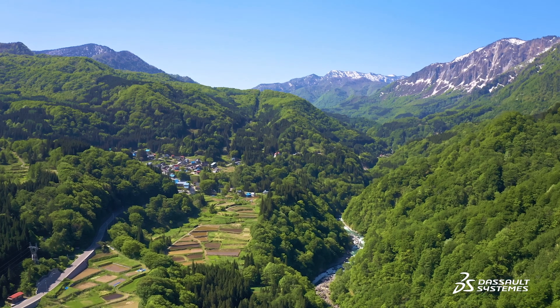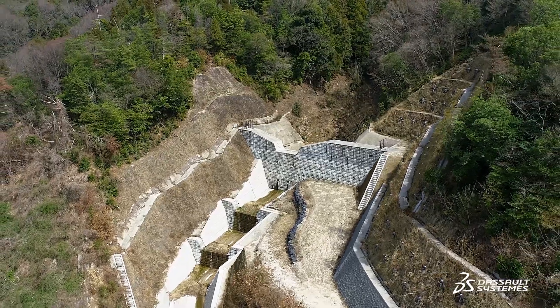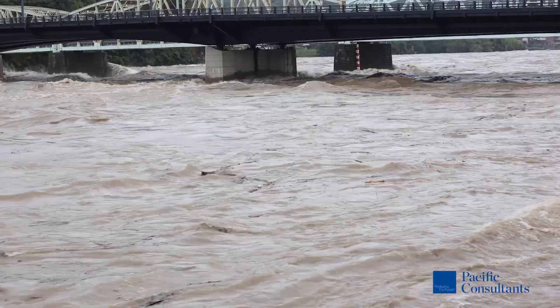Unlike Western countries, our land is small. The first difference is that we have mountains and valleys, and infrastructure has to be squeezed into a small space. In terms of weather, Japan is a country that has a lot of rain. The high rainfall means that there are problems such as rivers overflowing, mudslides, and more.